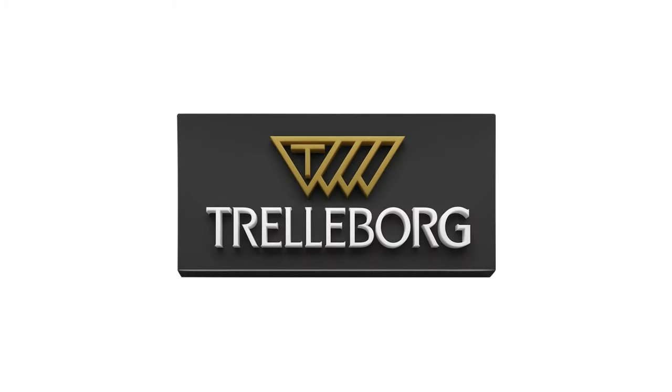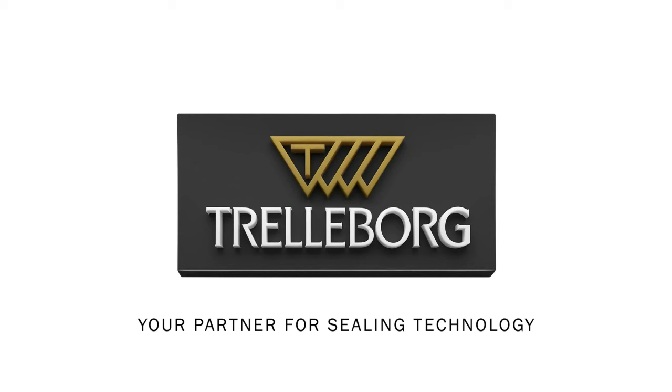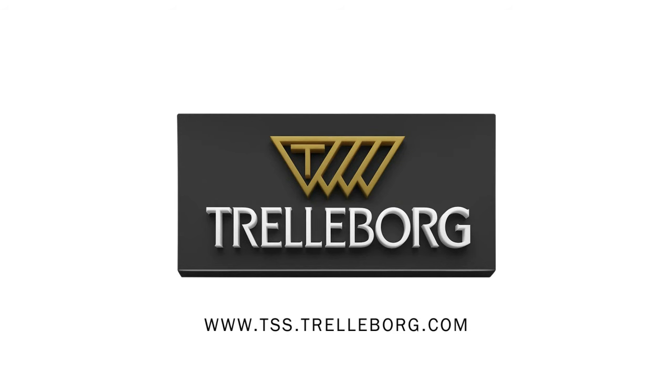Trelleborg Sealing Solutions — your partner for sealing technology. TSS.trelleborg.com